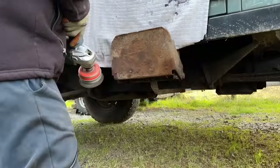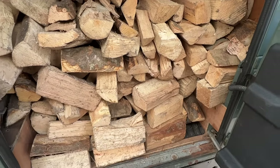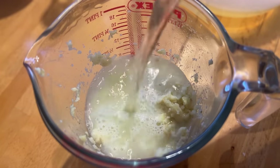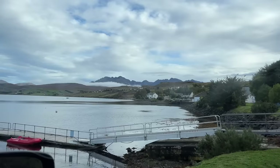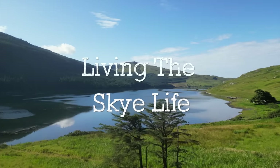And despite the ongoing repairs and upgrades, the Land Rover Defender proves its worth as I go to pick up some essential supplies to see us through the harsh winter months ahead. Plus, I put my foraged laundry detergent to the test, and I stock up the cottage freezer just in time before the cold weather hits. Join us as we continue living the Sky Life.